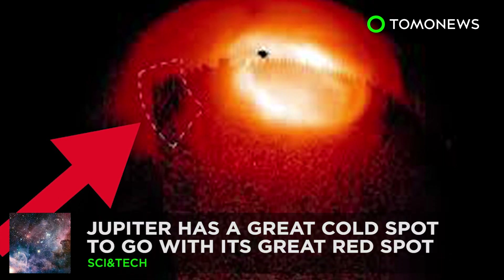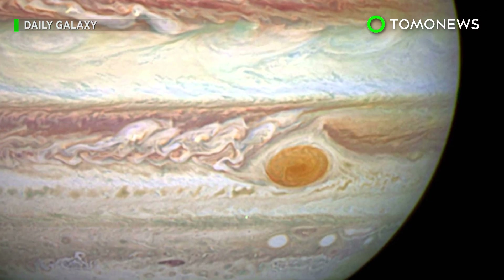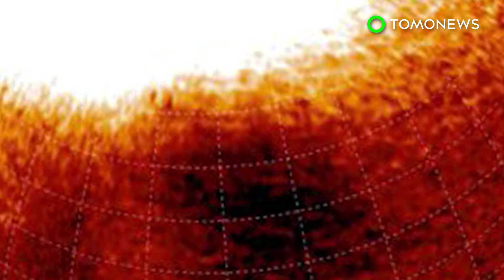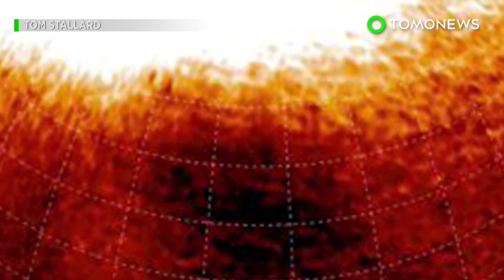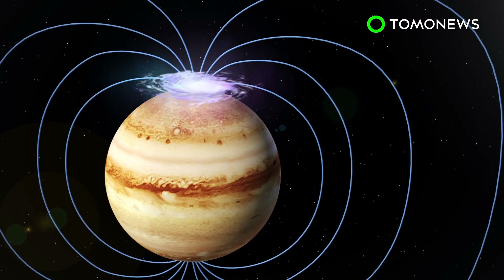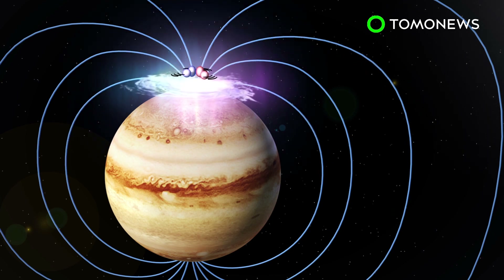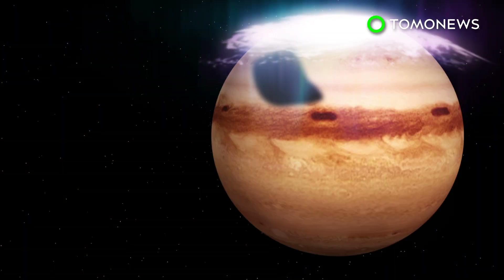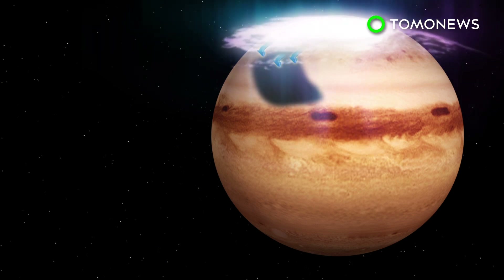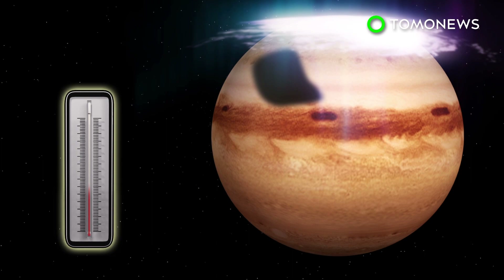Jupiter has a great cold spot too. Scientists have long known about Jupiter's great red spot, but now it looks like the great gassy planet's famous atmospheric phenomenon has got company. The curtain of light at Jupiter's north pole is called an aurora. It forms when electrons move along the planet's magnetic field and excite atmospheric gases, making them glow. Scientists believe the aurora is directly related to a great cold spot they have observed on Jupiter. The region is more than 160 degrees Fahrenheit cooler than the gas around it.